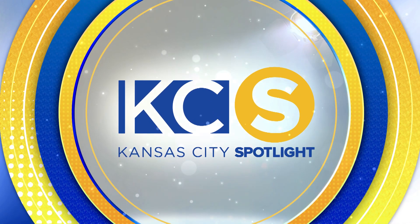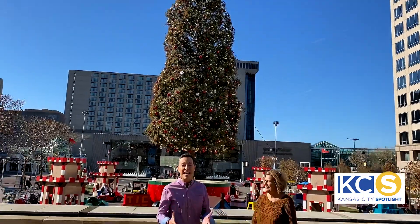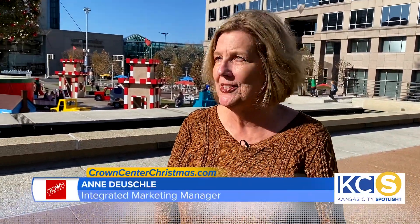It's time for another new Kansas City Spotlight. Christmas memories have been made for decades here at Crown Center, and joining me today is Anne Doyschel. She is a marketing manager here. Crown Center opened to the public — the shops — in 1973, so the mayor's Christmas tree has been standing here since that time.